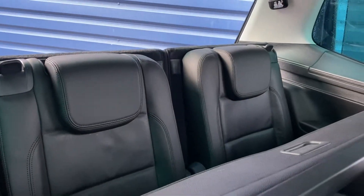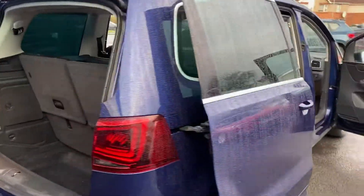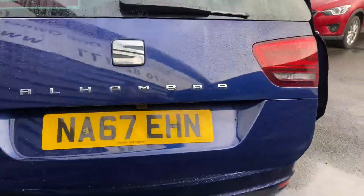It's also got heated rear seats, which is fantastic. Two seats in the back with it being the seven-seater. It really is a great vehicle. Power tailgate on it as well, and a reversing camera.